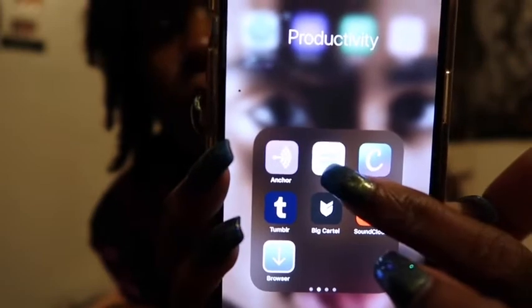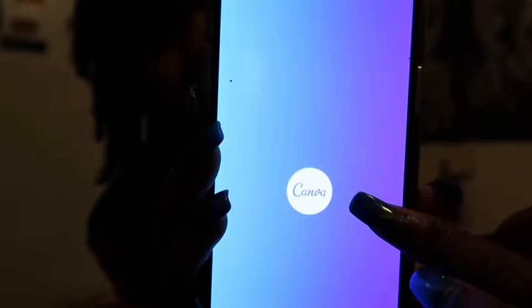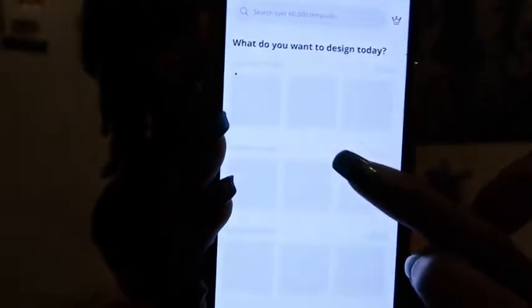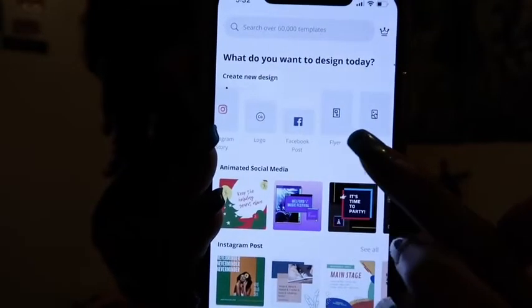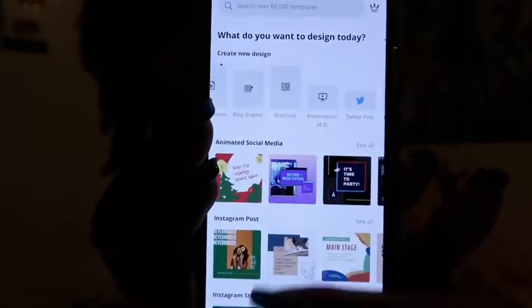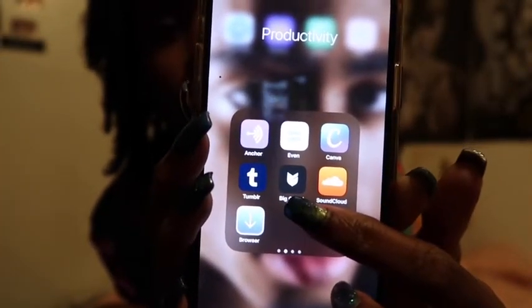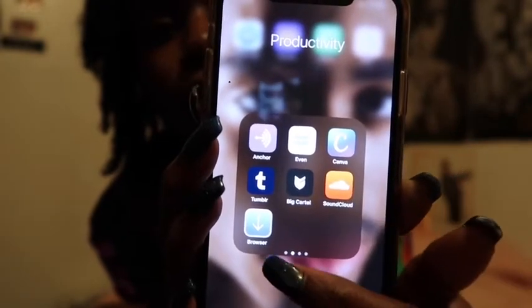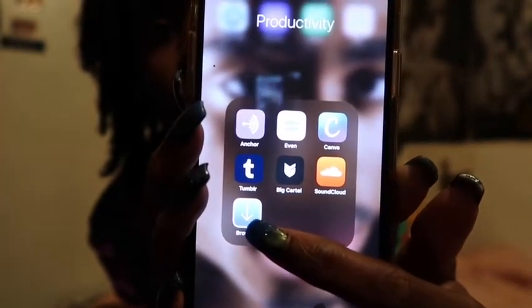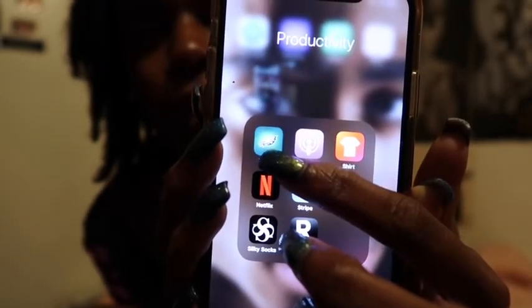The Even app — when I used to work at Walmart I used that, but I need to delete it. Canva is where I make my thumbnails for my videos — it's a really good app and you can use it for Facebook covers and more, and I think it's free. Then there's Tumblr, Big Cartel where my online store is, SoundCloud, and the browser where I convert MP3s.